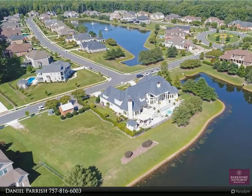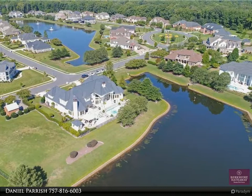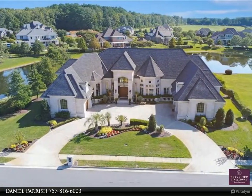This Berkshire Hathaway Home Services Town Realty property video is presented by Daniel Parish. Welcome to one of Hampton Roads' most artistic homes.